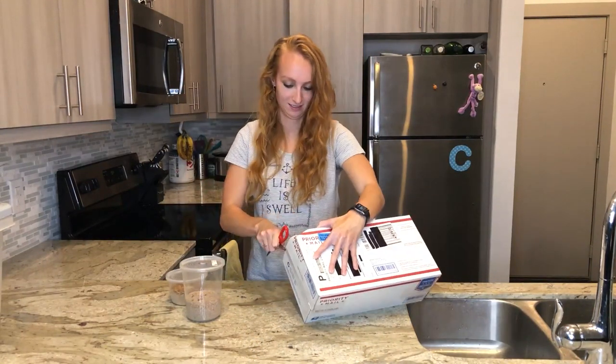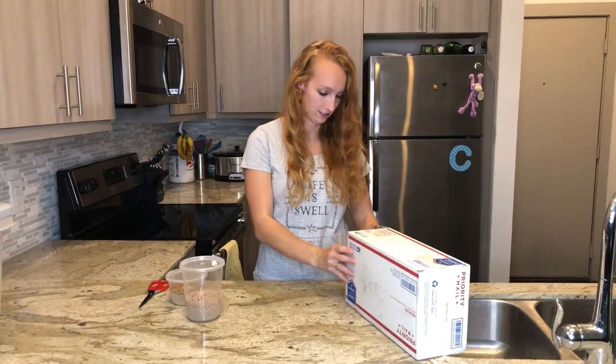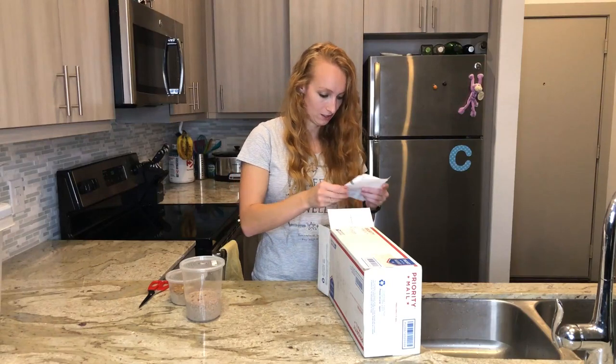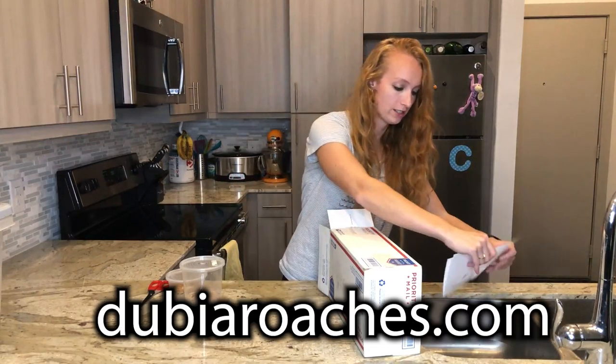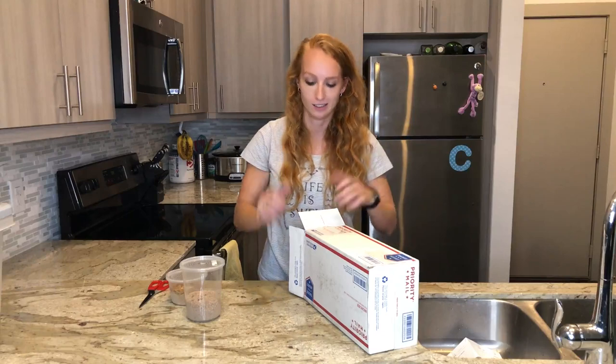The next smelliest bug is actually in this box, so let's get to the unboxing. This order is from DubiaRoaches.com, which I've ordered from a couple of times, and I actually have a discount link for you guys — if you shop through the link down below, you'll get 10% off your order. So feel free to check that out if you're looking for new places to try bugs or want a discount.